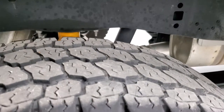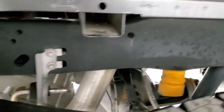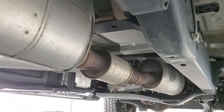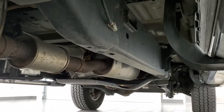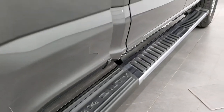Back tires have just as much tread as the front tires, and you can see the frame and underbody on this truck is exceptionally clean — all the way underneath. You can see the skid plates, part of that FX4 off-road suspension package, and you get the wheel-to-wheel side steps.